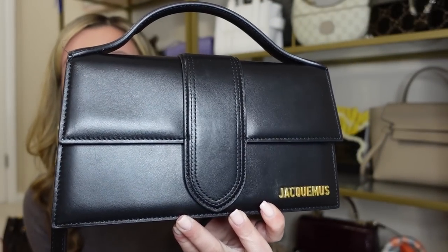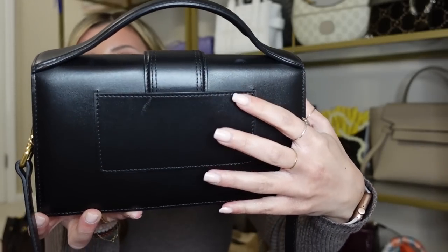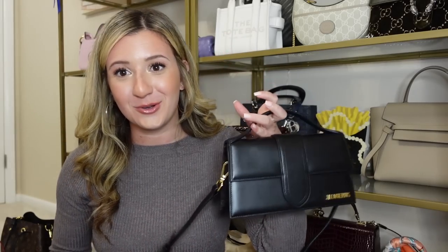The next bag is my Jacquemus Le Grand Bambino — an amazing size. This is a crossbody bag with a little top handle. I love how comfortable the crossbody strap is. It does have a back pocket, though you can barely fit anything in it — maybe a credit card. This crossbody strap is so comfortable to wear and this bag is very lightweight — almost like you're carrying nothing. I love how much it fits. This is becoming one of my favorite bags in my collection. It is so sleek, clean, and easy to grab and go. Casual but can also be dressed up — just wear it top handle and you've got an evening bag. I cannot say enough about it and would recommend this to anyone.